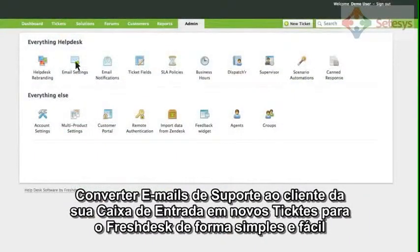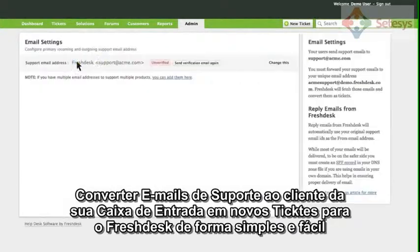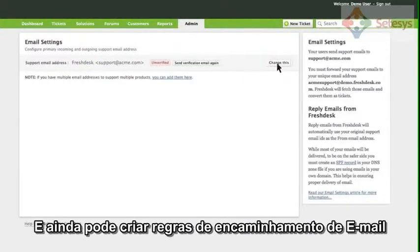Converting incoming customer support emails to Freshdesk tickets is as simple as creating an email forwarding rule.